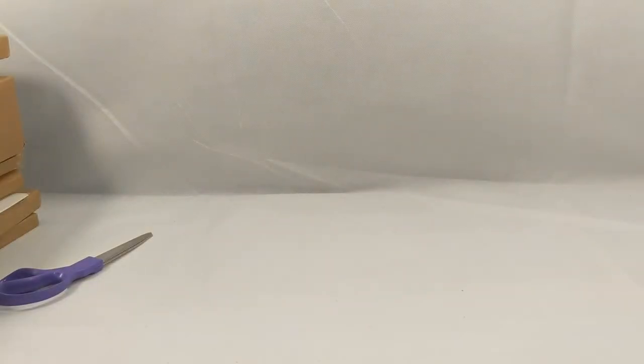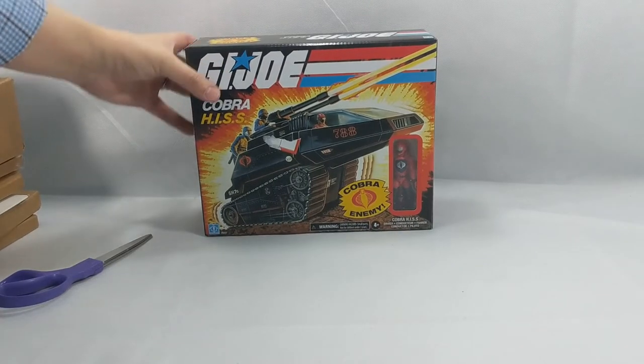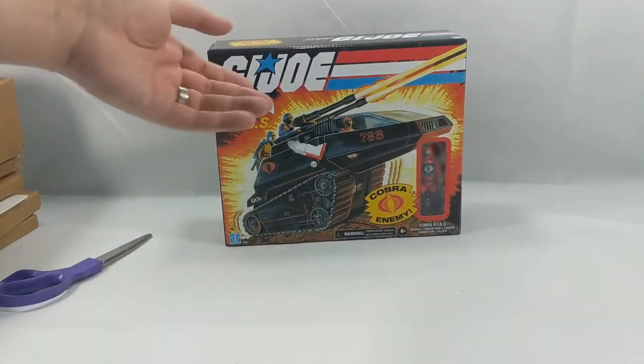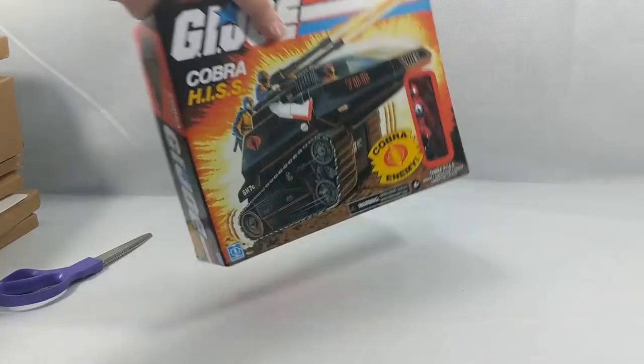You guys want to see what's in the box? I got to tell you, it's pretty awesome. And — pachow — a Cobra hiss! Look at this. This is one of the GI Joe retro things that they've been doing lately. I think this was like 25 bucks and I'm a member of Walmart Plus, so I got it for free shipping.